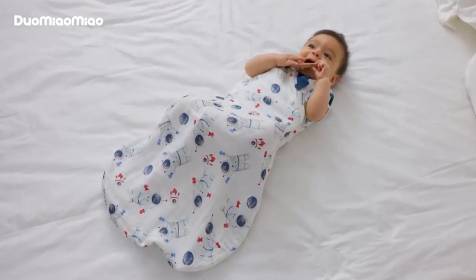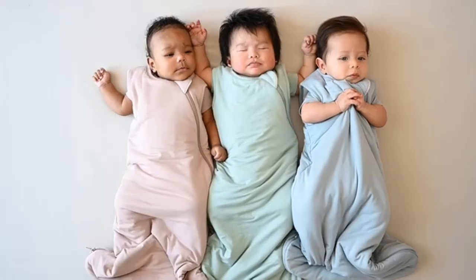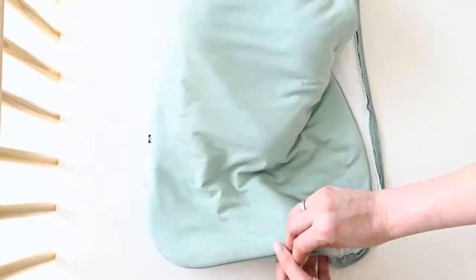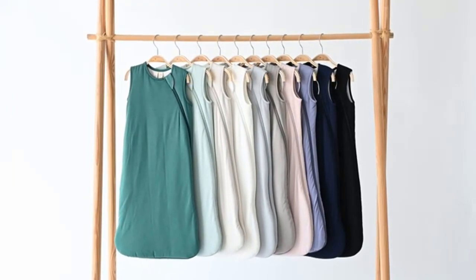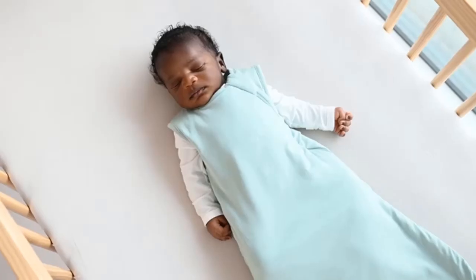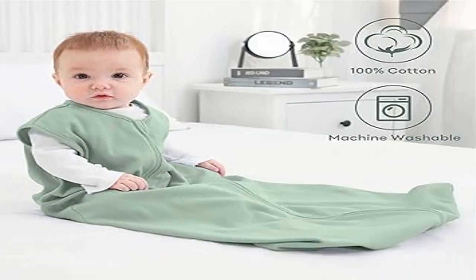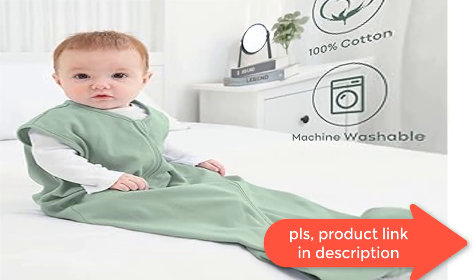Smooth two-way zipper: our sleep sack's double zipper makes midnight diaper changes easy. The interior zipper guard and top zipper cover protect against any scratches or discomfort from baby's delicate skin, ensuring the safety of your beloved baby. The arm and neck openings are sized for a perfect fit.